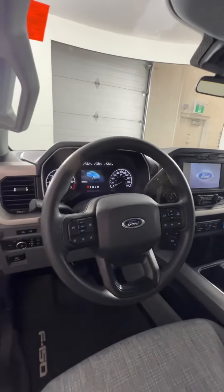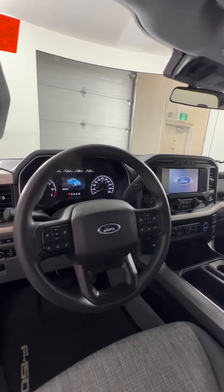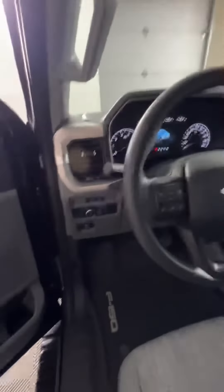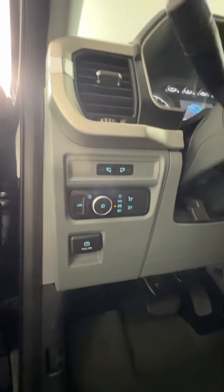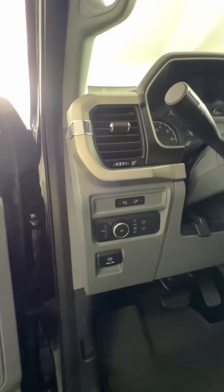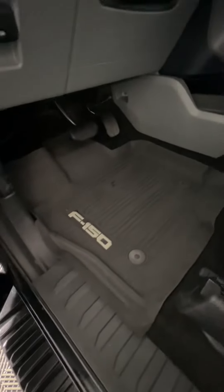On the steering wheel you'll have cruise control, voice command, and phone options, as well as adjustments to the back screen. You also have your light adjustments, pull park brake, and electric park brake button, plus window adjustments. These F-150 classic all-weather rubber mats are really nice to have as well.